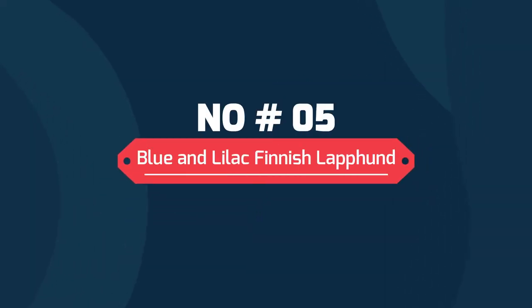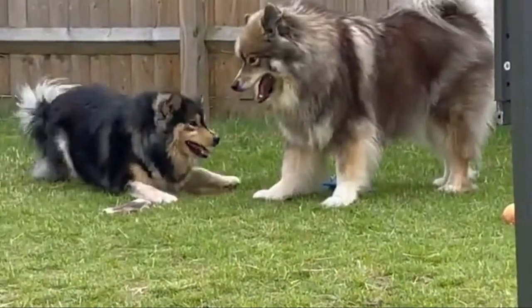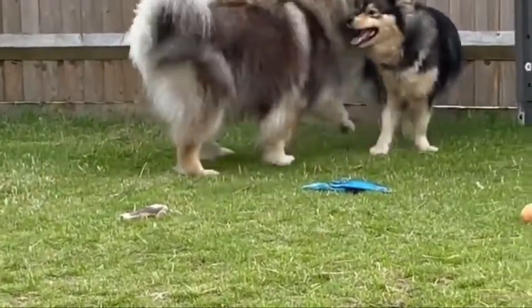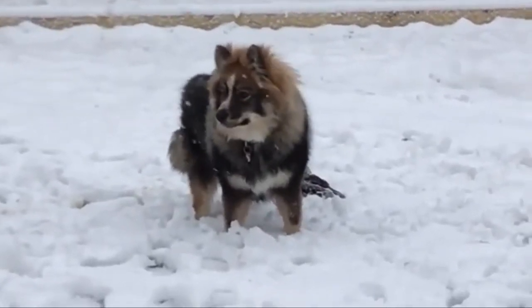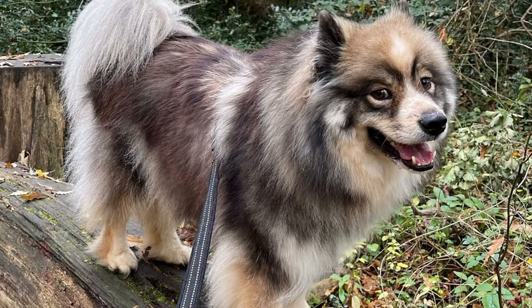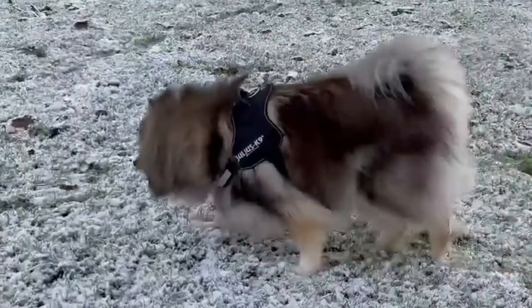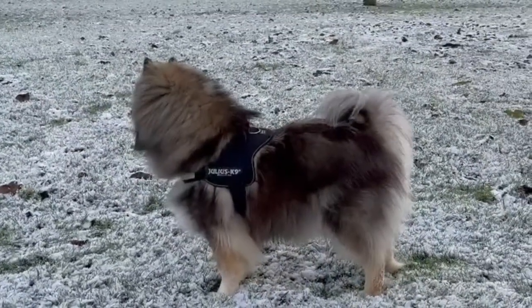Number 5: Blue and Lilac Finnish Lapphund. Blue and lilac are what we call dilutes and are found on the e-locus. These colors are generally uncommon in Australia — lilac more so than blue — but do pop up from time to time. The gene responsible causes dilution and is recessive, so a puppy needs a copy from each parent. Rather than being an actual color, they modify the intensity of the black or brown in a dog's coat.